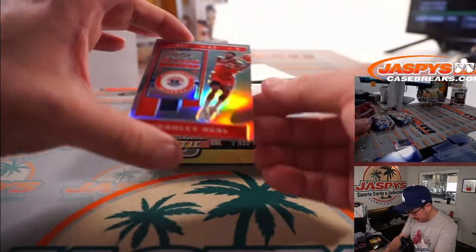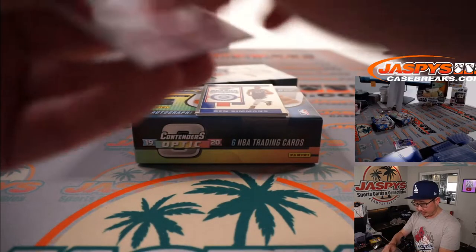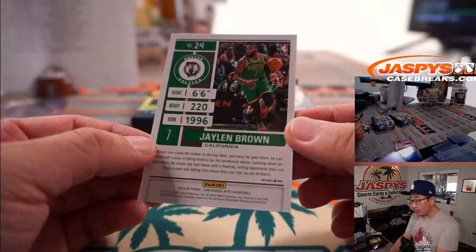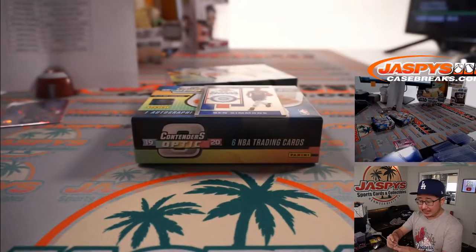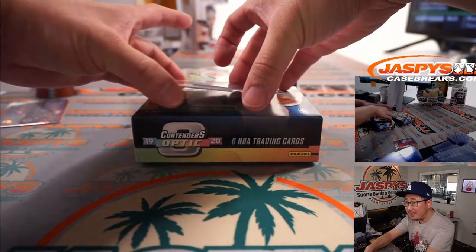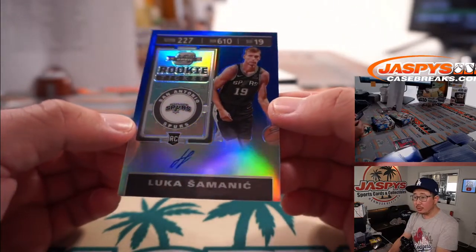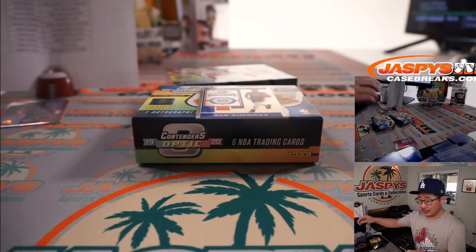Behind Ben Simmons is Bradley Beal — Bradley Beal silver for Andrew. Behind Ben Simmons is a Jaylen Brown red parallel, not numbered — Celtics, that'll be for Sam. And the auto behind Ben Simmons is going to be Lukas Samanich, 30 out of 99 — blue rookie ticket autograph for the Spurs. Nelson with San Antonio.